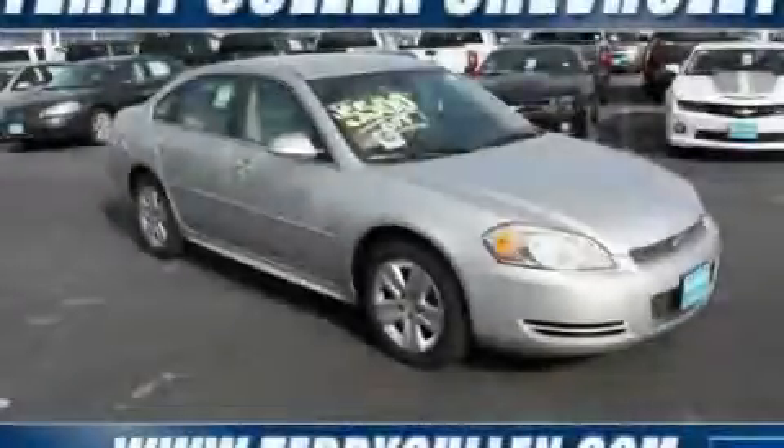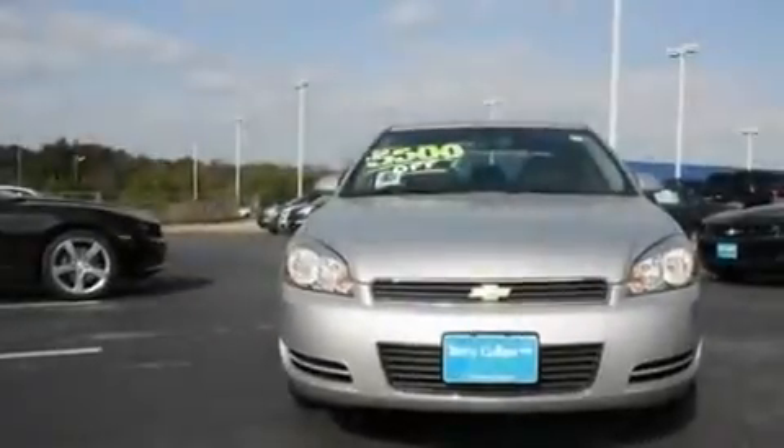This is a brand-new 2011 Chevrolet Impala. It has a 3.5-liter six-cylinder engine and a four-speed automatic transmission.